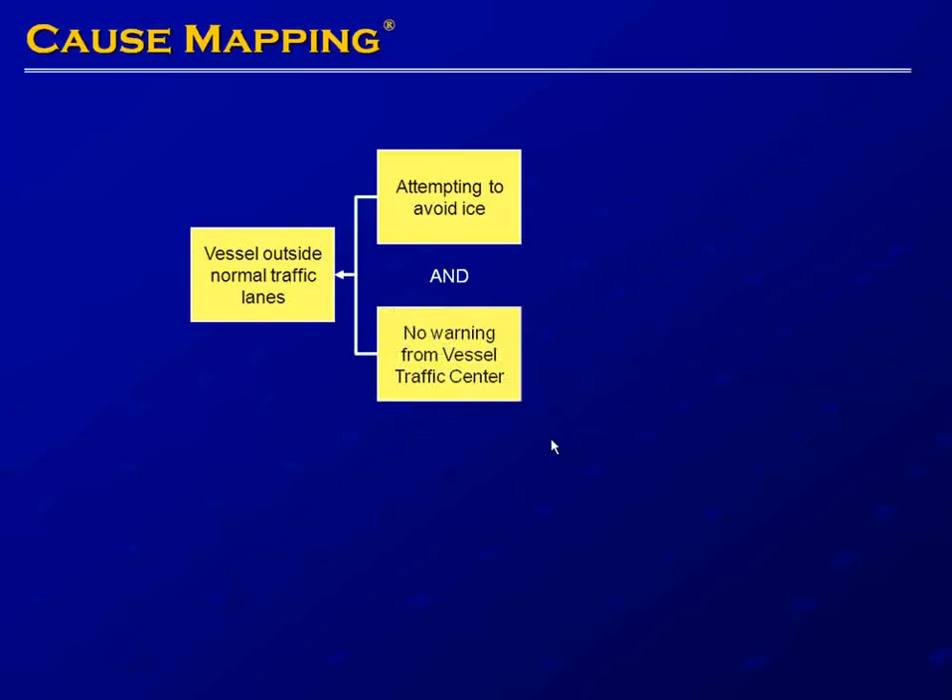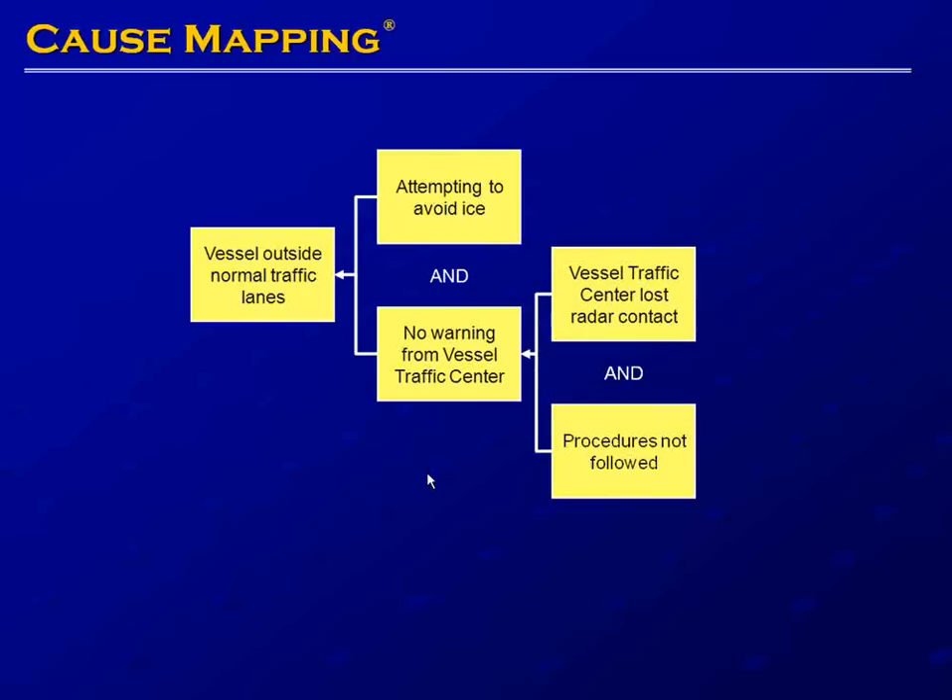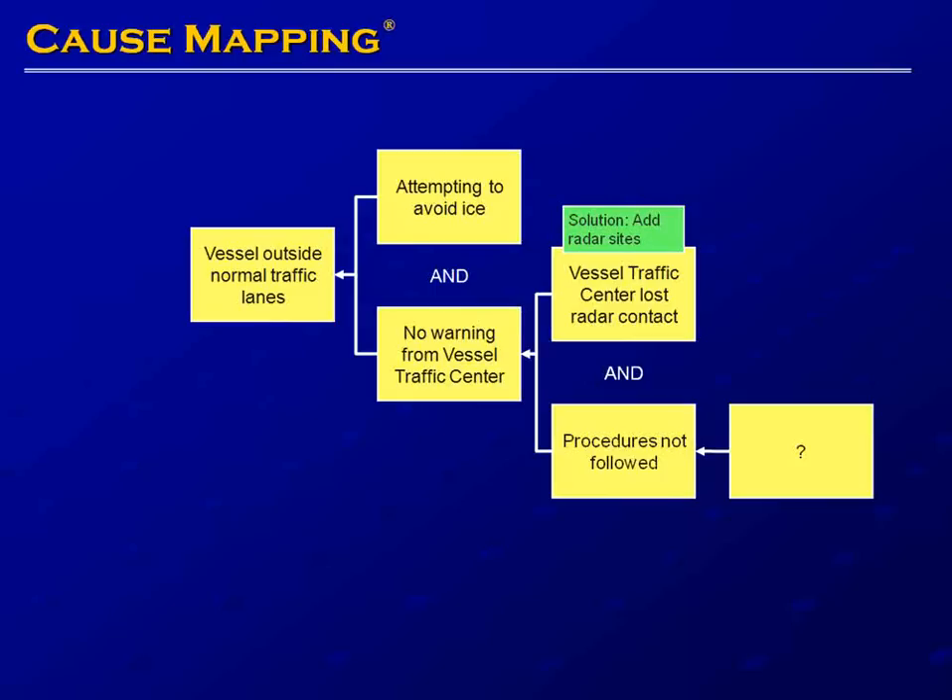In addition to attempting to avoid ice, there was no warning to the ship from the vessel traffic center. The vessel traffic center would ordinarily provide a warning to a ship as they left the traffic lanes. Part of the reason was that the vessel traffic center lost radar contact and vessel traffic center procedures were not followed — we'll add a question mark there to note that more detail is needed. One solution implemented after this incident was to increase the number of radar sites, allowing the vessel traffic center to better track vessels.